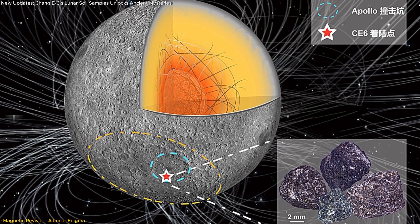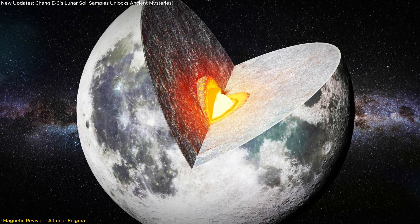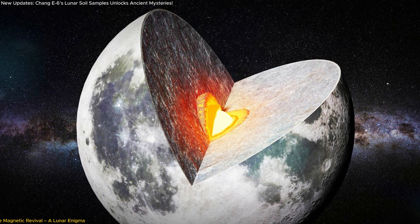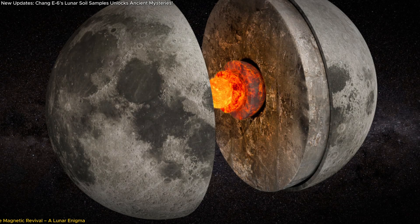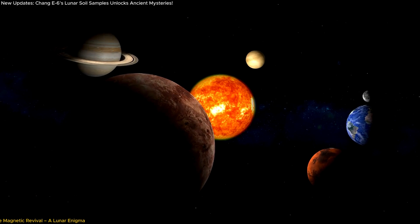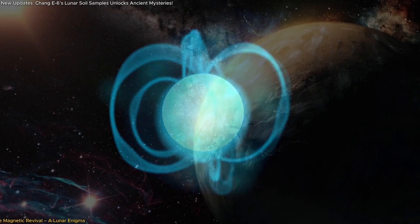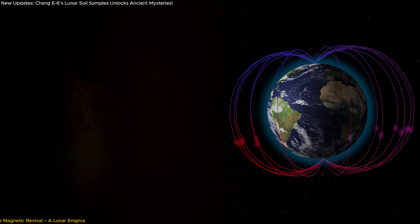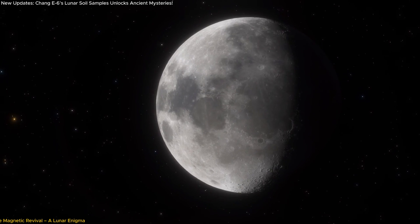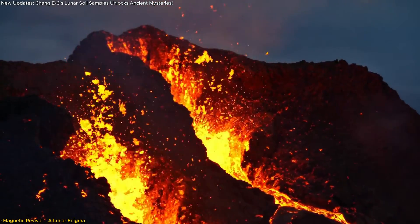The resurgence raises profound questions. What could have reactivated the moon's dynamo — the mechanism generating its magnetic field? Scientists hypothesize that the shift might be linked to changes in the moon's internal energy sources or alterations in the flow of heat within its core. The exact cause remains a mystery, but this finding suggests the moon's interior was more dynamic than earlier models predicted. A magnetic field plays a crucial role in shaping a celestial body's environment — on Earth, for instance, it shields us from harmful cosmic radiation and helps maintain our atmosphere. While the moon's field wasn't strong enough to support an Earth-like atmosphere, its resurgence indicates it might have influenced surface conditions and contributed to volcanic activity during that era.